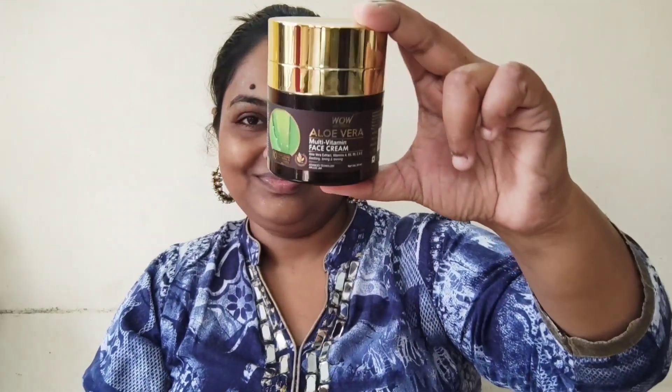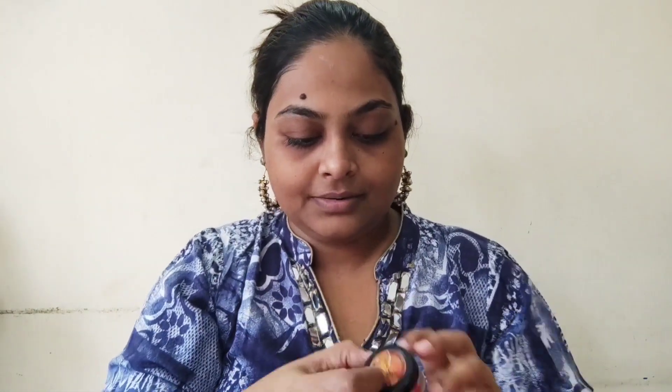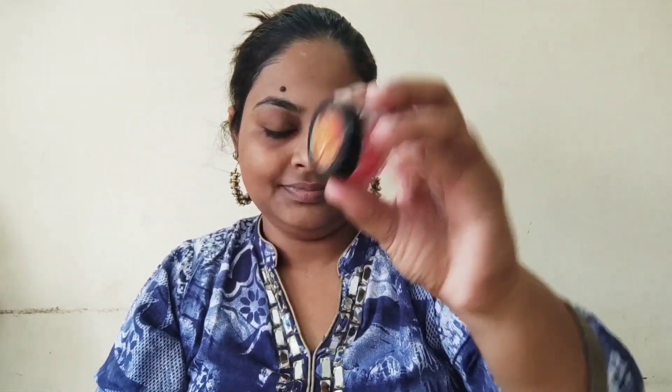Next, I'm going to use the WOW Sciences aloe vera face cream. This is a very light moisturizer which moisturizes your skin without leaving any oily residue. Since I have combination skin, I have to use stuff which is quite easy to absorb. Next, I'm going to use the lip balm by Wadi to soften my lips.